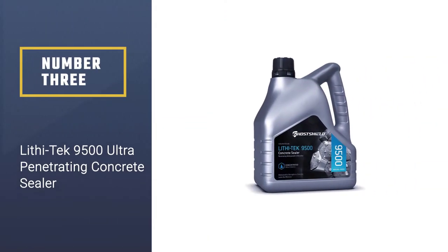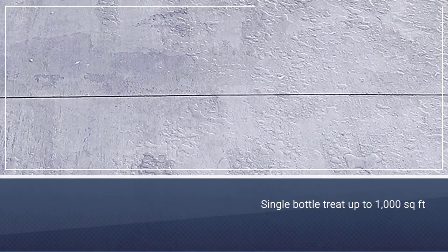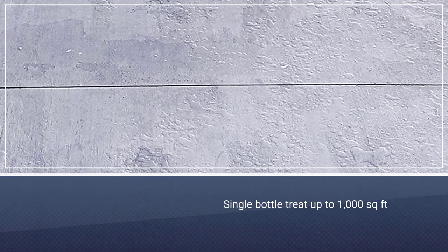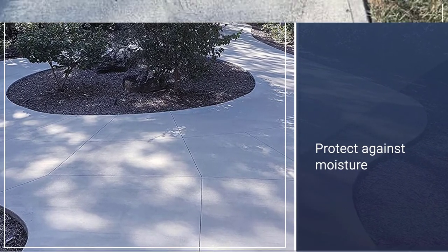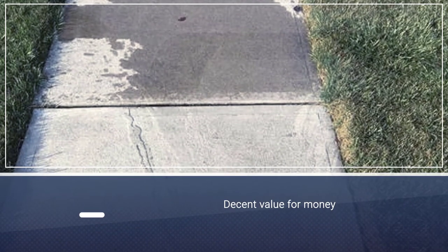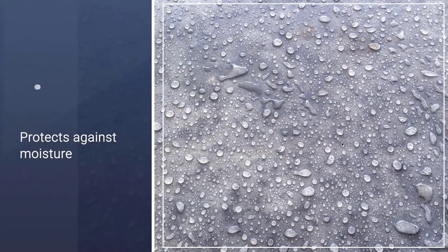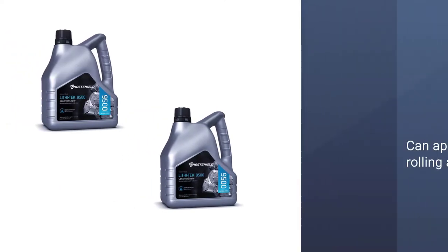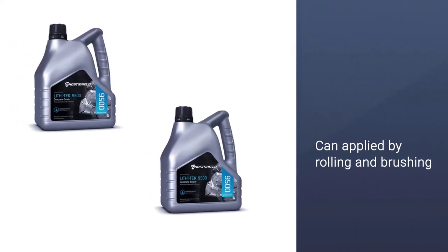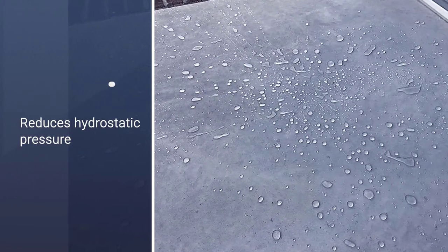Number 3: Leethy Tech 9500 Ultra Penetrating Concrete Sealer. Leethy Tech 9500 Ultra Concentrate Penetrating Concrete Sealer is a concentrated sealer solution. A single bottle will treat up to 1,000 square feet. The industrial-grade sealer strengthens and waterproofs concrete and protects against abrasion while minimizing the moisture that gets into the concrete. It does require two coats, but the second coat can be applied before the first has fully dried, so there's no need to wait for a second good weather window. The liquid can be applied by spraying, rolling, or brushing it onto the surface.